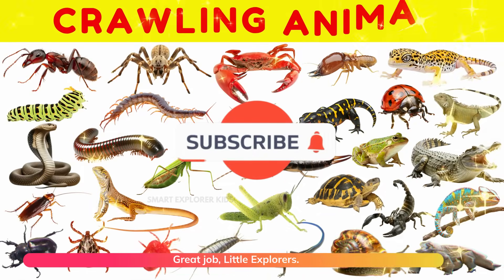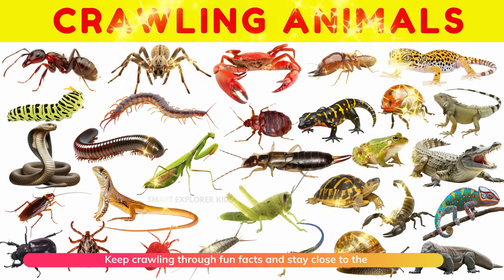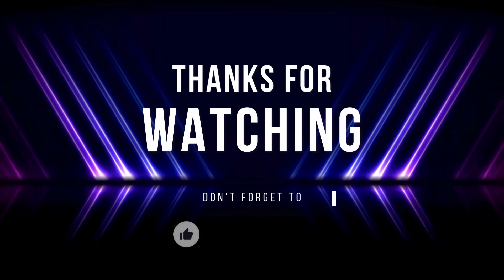Great job, little explorers! We met so many cool and curious crawlers today. Keep crawling through fun facts and stay close to the ground with learning.